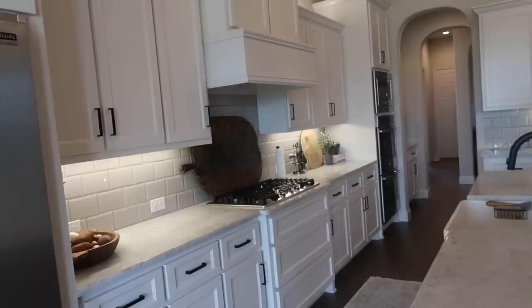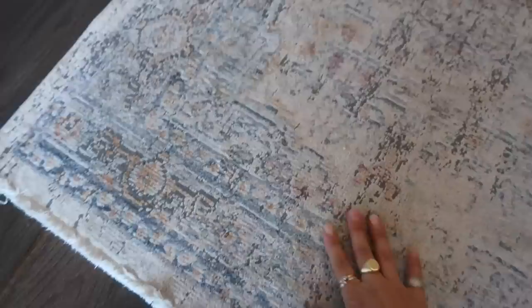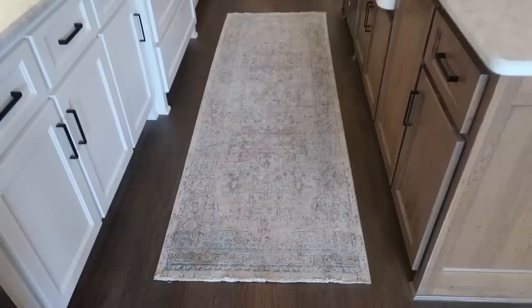The next rug is our kitchen runner, and this one is by Magnolia Home — Joanna Gaines, Fixer Upper. I got it on BedBathandBeyond.com. I love the muted colors and the pattern, which has a kind of Turkish vintage feel. This is the 8-foot size and it has a little more color than most rugs in the house, but it's a great staple runner for any hallway or kitchen. It vacuums really easily and I've had it for three years now — it's held up really well.